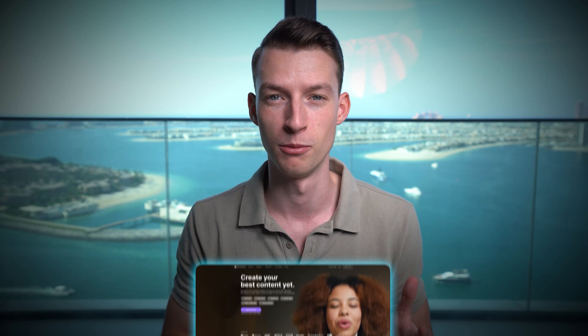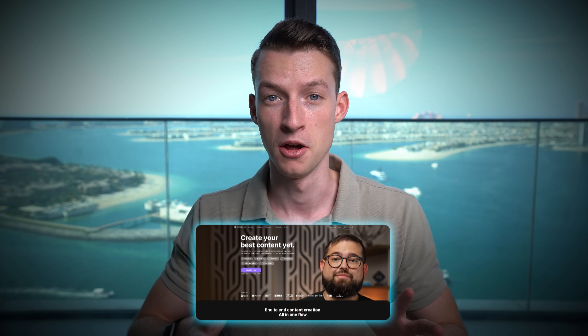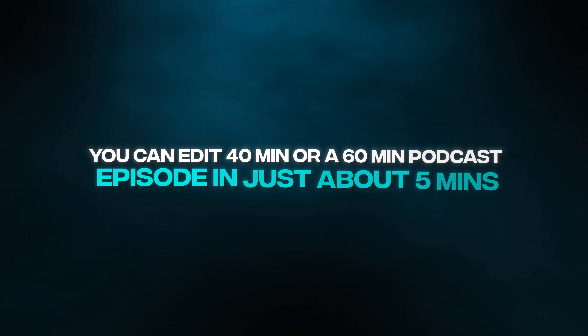These are just a couple of the smart features that Riverside has, which make it probably the best platform out there for recording remote interviews and recording podcasts, and then processing that using AI technology to make it in record time. The result of all of this is that you can edit a 40 minute or a 60 minute podcast episode in just about five minutes and get it ready for publishing on platforms.